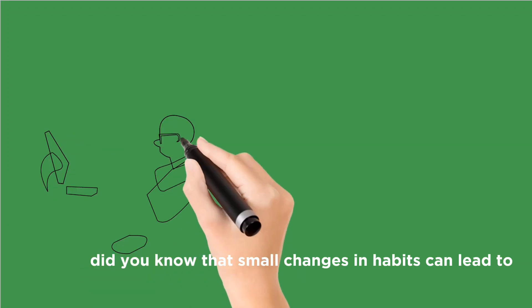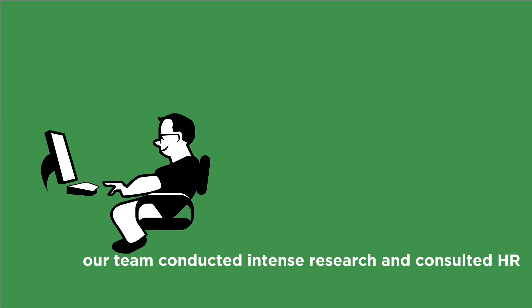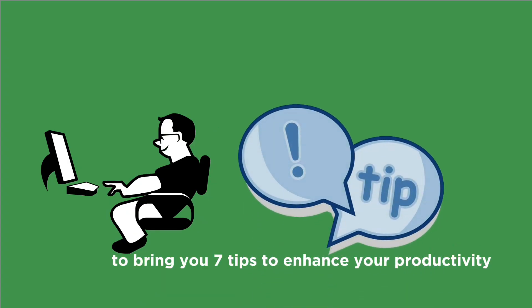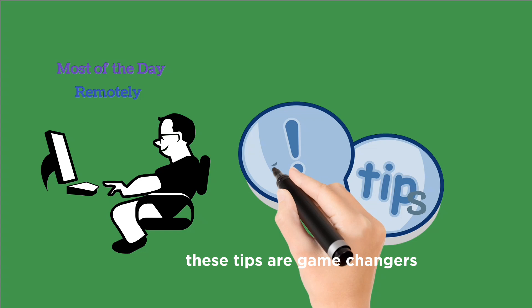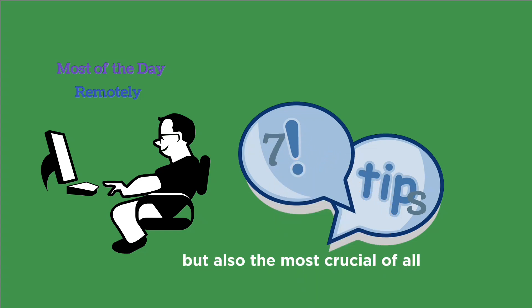Did you know that small changes in habits can lead to significant boosts in productivity? Our team conducted intense research and consulted HR specialists to bring you seven tips to enhance your productivity at home. Whether you're working remotely or simply striving to make the most of your day, these tips are game changers. Stick around till the end because tip number seven is not only a game changer, but also the most crucial of all.